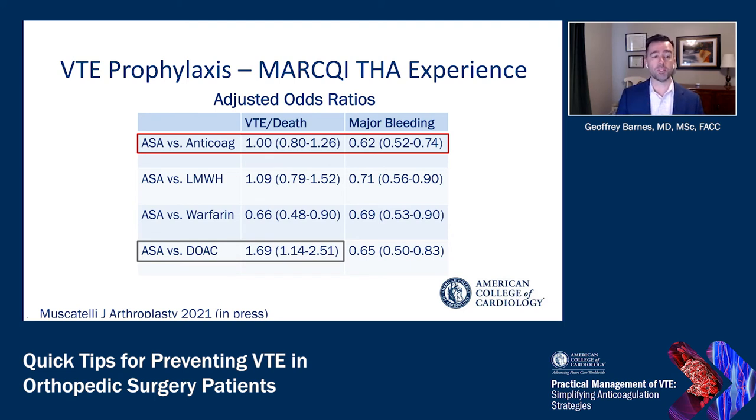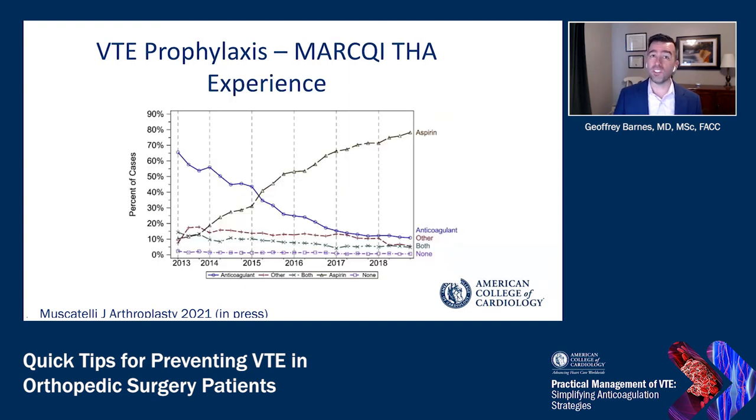Importantly, when comparing aspirin to a DOAC, aspirin may not be as effective at preventing venous thromboembolism — that adjusted odds ratio is greater than one. So we're in a situation where aspirin causes less bleeding but may not be quite as effective at preventing blood clots as the direct oral anticoagulants. Over time in this large registry, there has been a dominance in the use of aspirin and a reduction in anticoagulant therapy, reflecting selective use of anticoagulation.